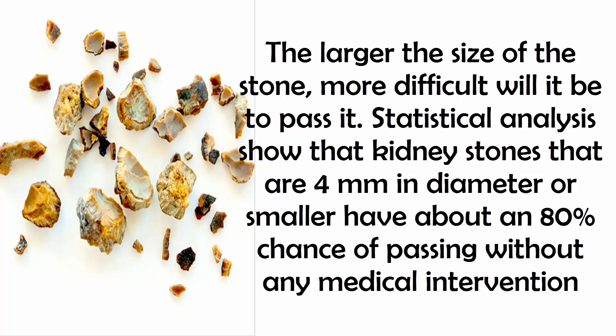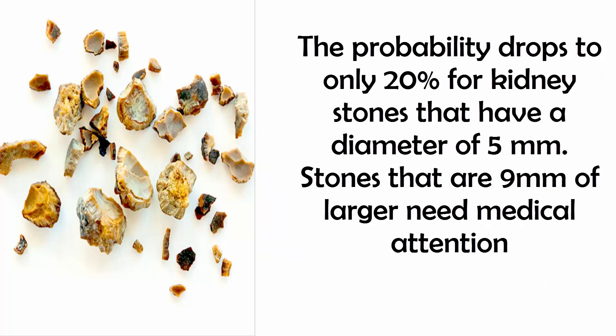Statistical analysis shows that kidney stones that are 4 millimeters in diameter or smaller have about an 80% chance of passing without any medical intervention. The probability drops to only 20% for kidney stones that have a diameter of 5 millimeters. Stones that are 9 millimeters or larger need medical attention.